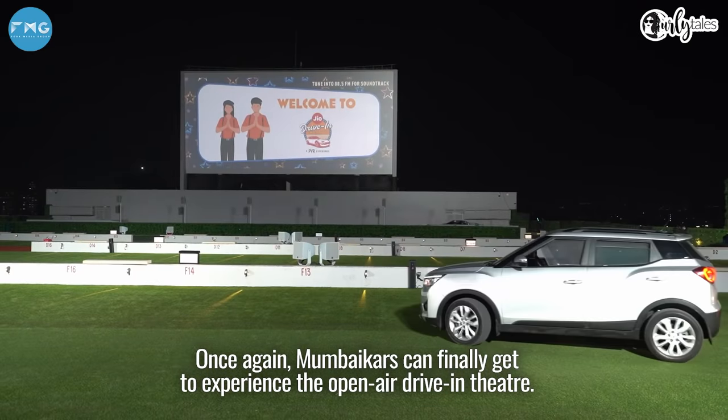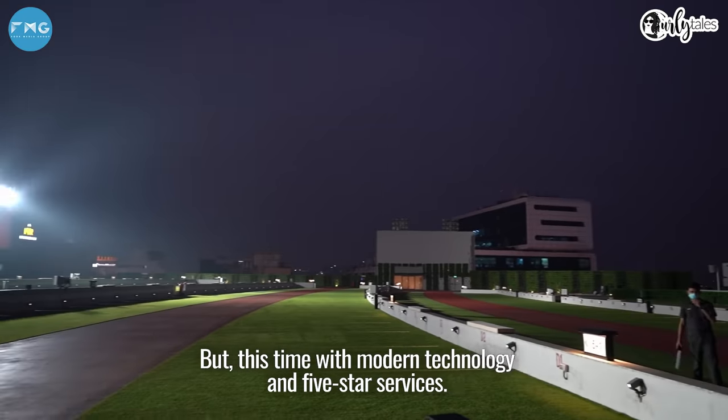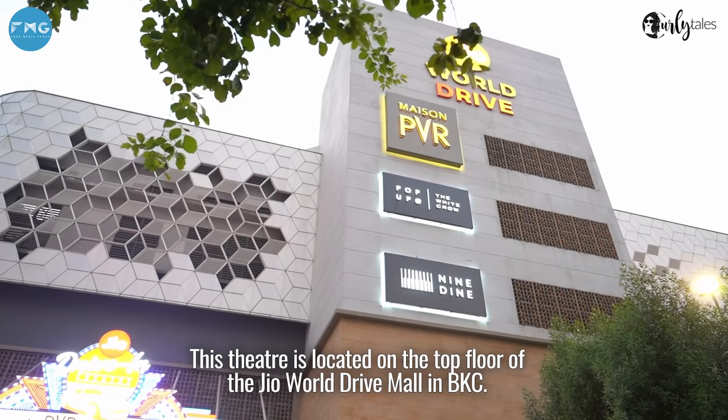Mumbaikers can finally get to experience the open-air drive-in theatre again, but this time with modern technology and 5-star services. This new theatre is located on the top floor of the GEO World Drive Mall in BKC.